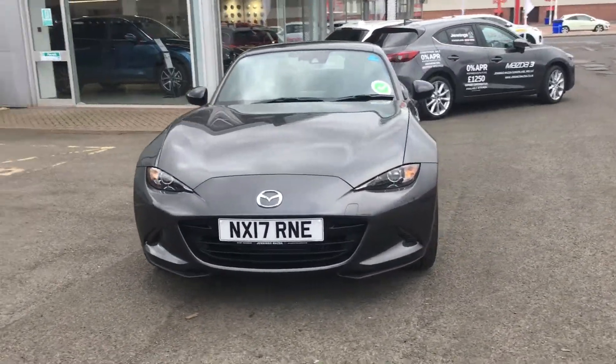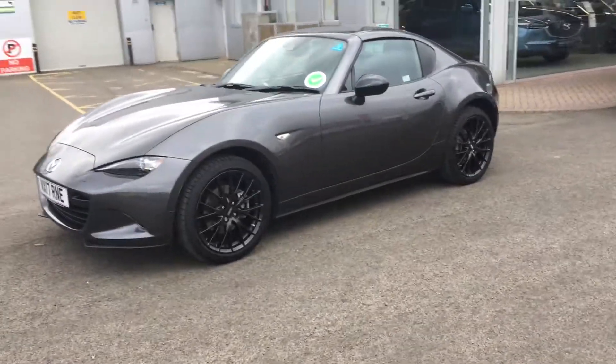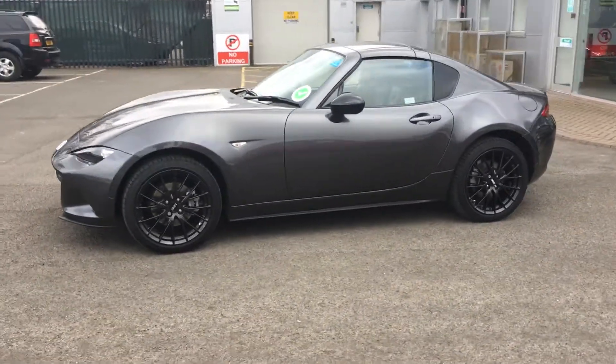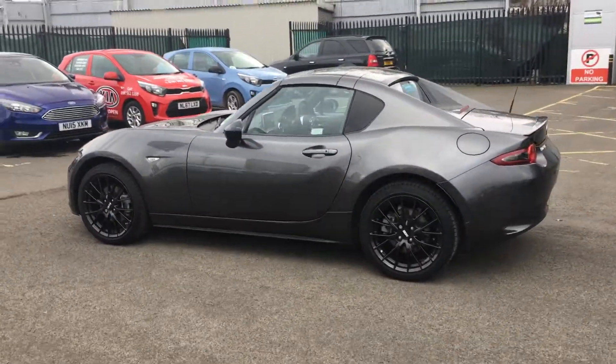Welcome to Jennings Mazda. In today's presentation I'm going to show you around this fantastic Mazda MX-5. This particular car is the launch edition model, which is a limited run of 500, this car being number six out of that run.